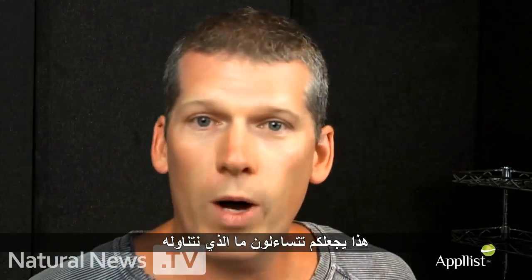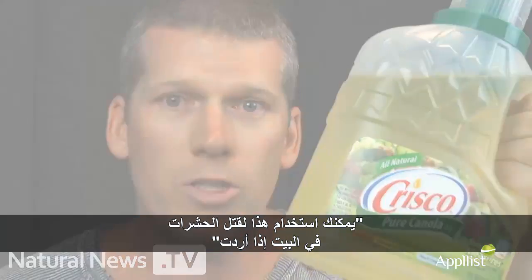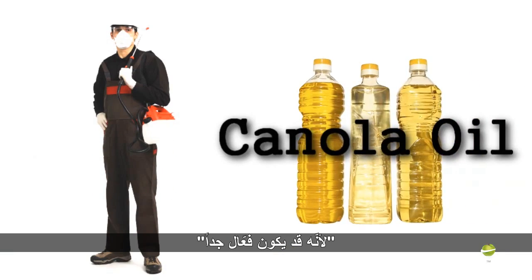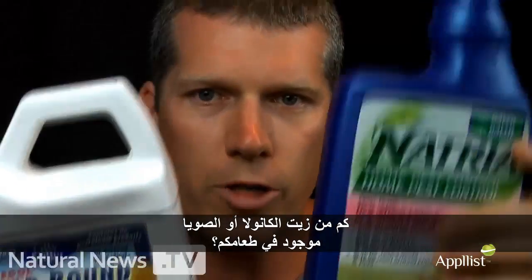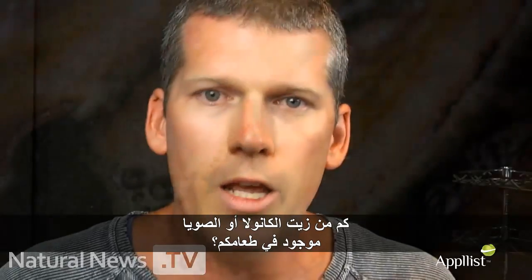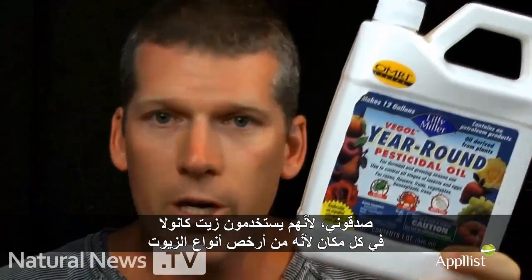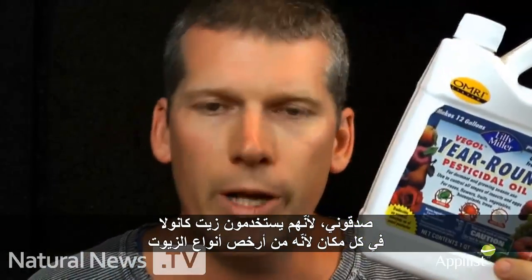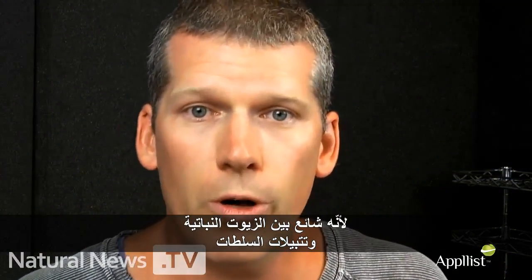Now it kind of makes you wonder what we're eating, doesn't it? If you walk into somebody's kitchen and you see this, you might start thinking you could use that on the garden to kill pests around the house. You might wonder how much of this soybean oil and canola oil is actually in your food. Well, if you eat at restaurants, you're getting a whole lot of this, because they're using canola oil all over the place — it's one of the cheapest oils. And if you're getting packaged, processed food off grocery store shelves, you're probably also getting canola oil because it's very common in vegetable oils and salad dressings.